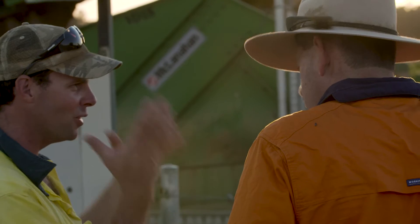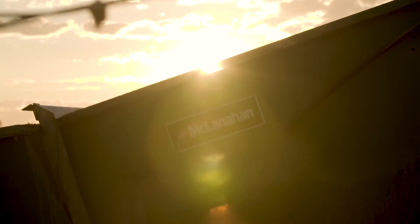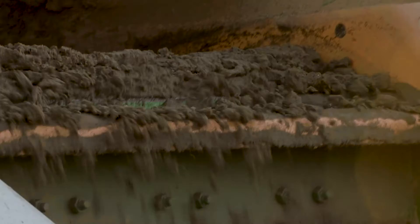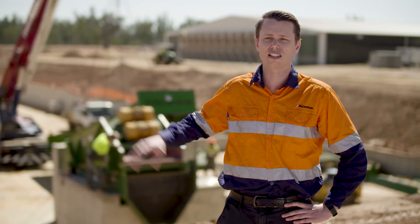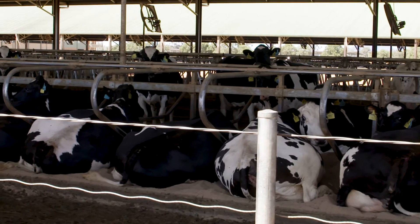Moxie Farms came to us and said we would like to develop a system with you guys. By using the McLanahan Sand Manure Separation System, we're actually using a mechanical system to separate the manure fibres from the sand material. We have also offered them a belt stacking solution that allows them to stockpile their sand once it's been cleaned, allowing the cows to be bedded on a cleaner sand product.